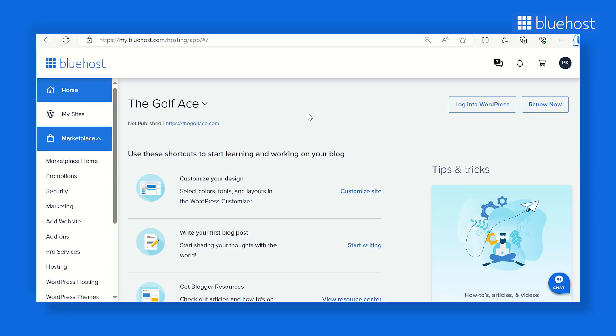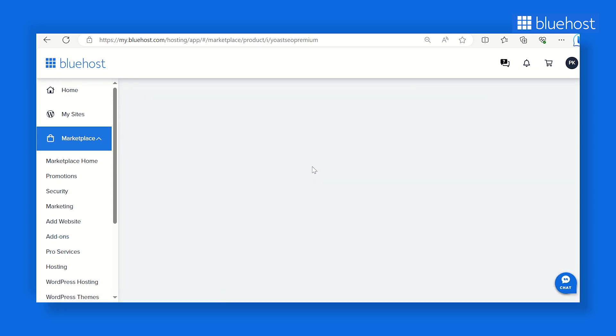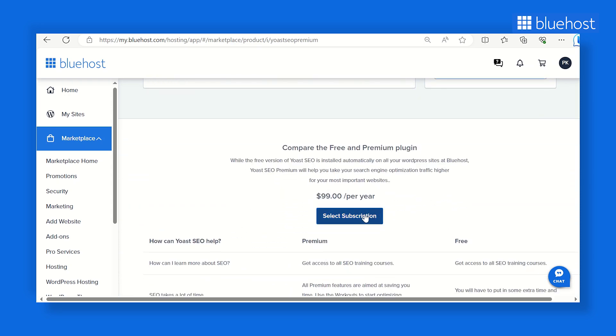If you're a Bluehost customer, you get the basic version of Yoast SEO free with your hosting plan. You can effortlessly purchase the Yoast Premium plugin through the Bluehost Marketplace or as an add-on on the hosting checkout page. Once purchased, the plugin is automatically installed and activated on your website with an active license. Whether you're a beginner or a seasoned pro, harnessing the capabilities of these plugins can elevate your website's SEO game.